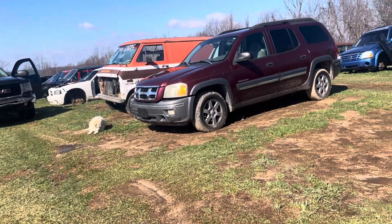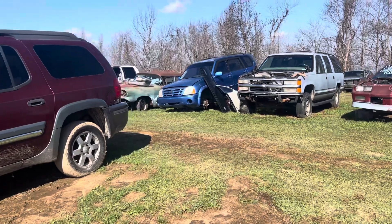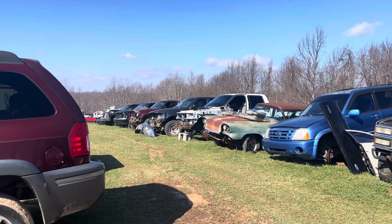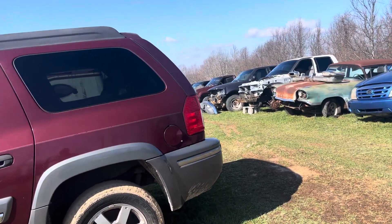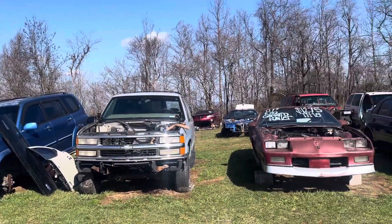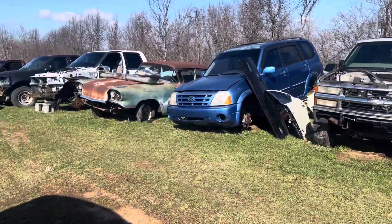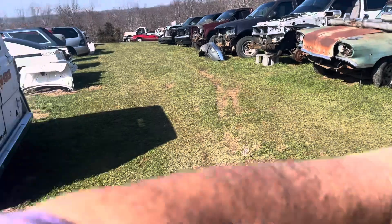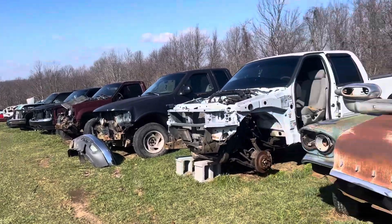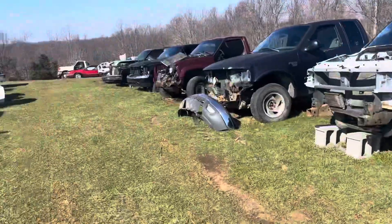I had a guy asking about a rear end, actually — it's a 2003 Ford F-150 FX4, that white truck over here. I ran the axle code and it is in fact the one that he's needing, so hopefully that'll materialize into a good sale. It's super wet and muddy and the whole nine yards, but here I am in a t-shirt, which is kind of chilly, but it's February so I can't complain too much.